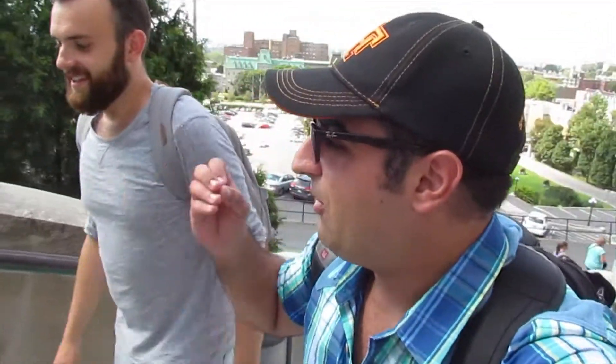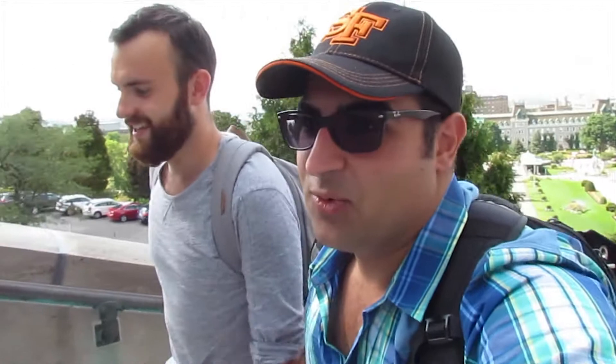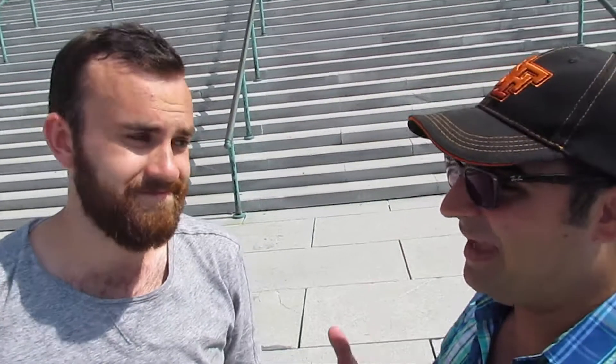Sometimes you have to take a torturous path to reach the end of a beautiful sightseeing spot — but it's all worth it. We actually made it halfway up the Oratory. It's been pretty intense; I've had my workout for today!